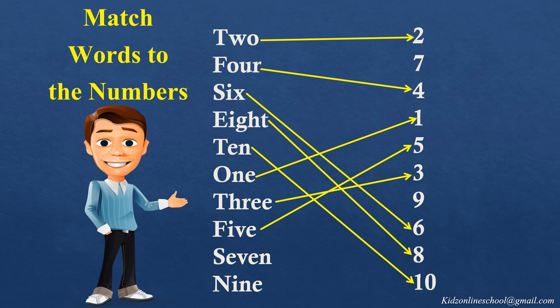S-E-V-E-N, 7, match the number 7. N-I-N-E, 9, match the number 9.